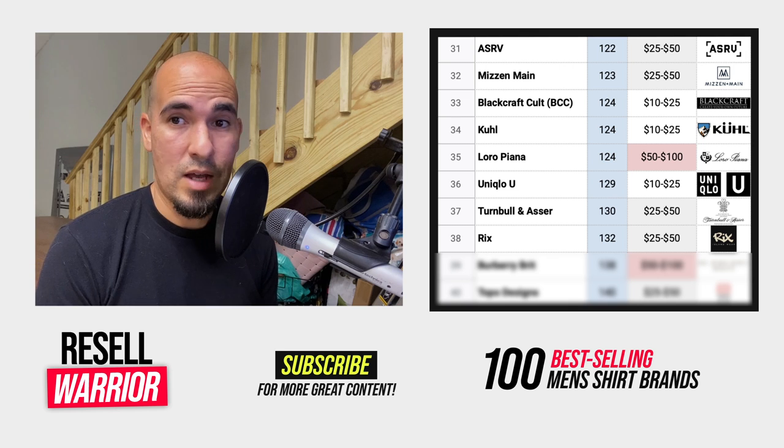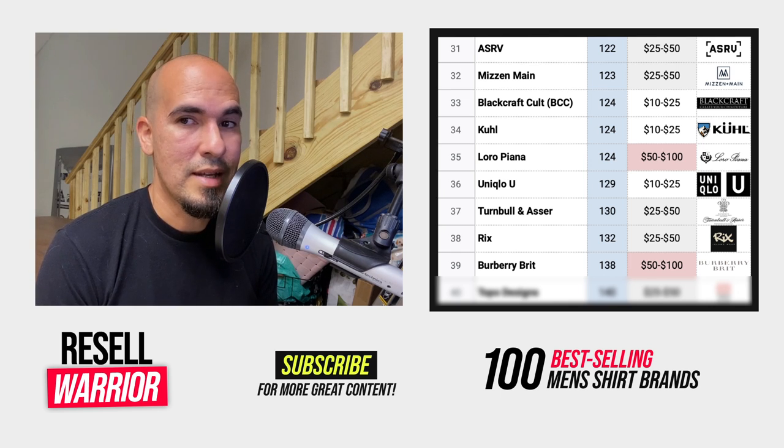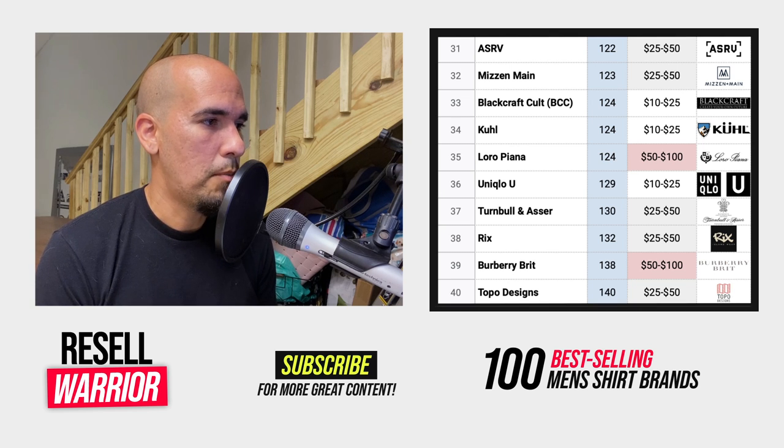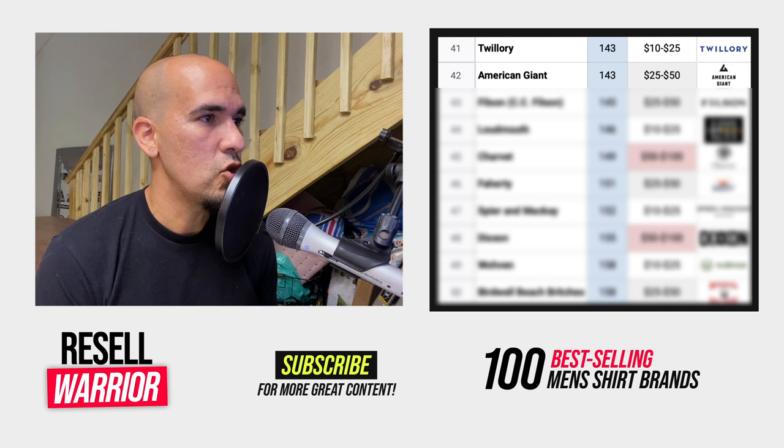Number thirty-eight is Ricks — they sell Hawaiian shirts. Number thirty-nine is Burberry Brit, which has a high average selling price. You'll also find Burberry London and Burberry London England, but those don't have as good a sell-through as Burberry Brit does. Again, check for counterfeits. Number forty is Topo Designs — flannel button-downs. Number forty-one is Twillery, an athleisure brand that also makes dress shirts. Everything sells but the average selling price is just okay. Number forty-two is American Giant — plain aesthetics. Number forty-three is Filson, also known as CC Filson — solid brand with good sell-through and average selling price.